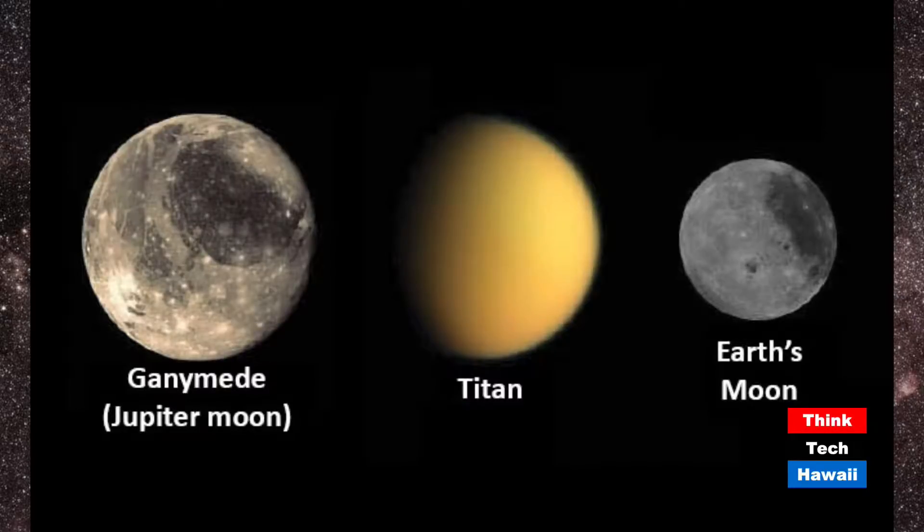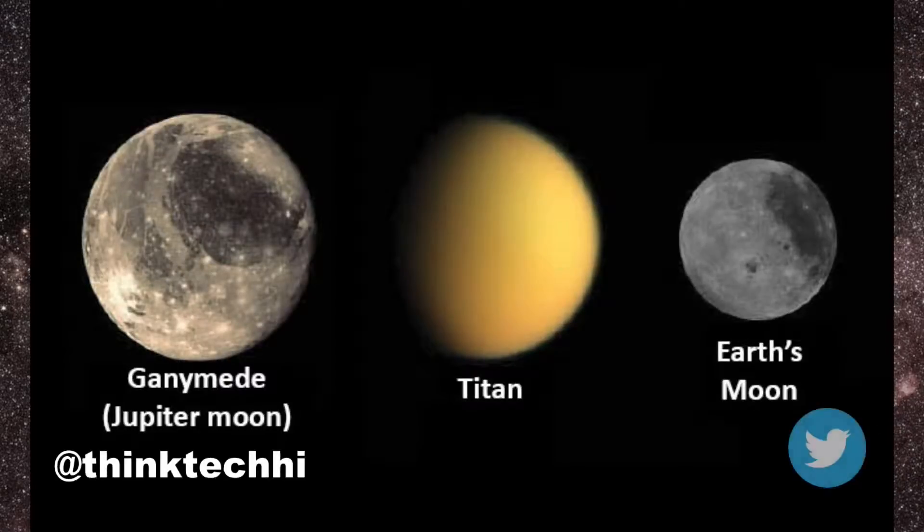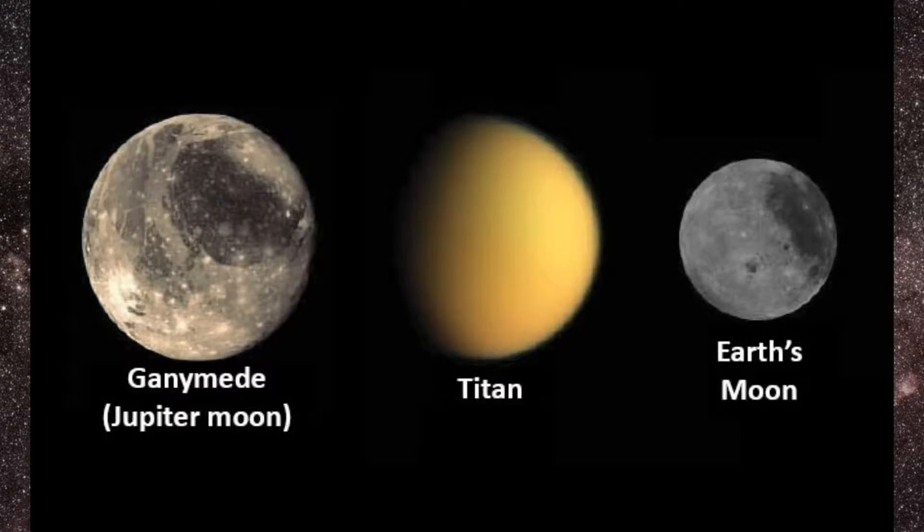This slide shows Titan — the orange fuzzy ball in the middle — drawn to scale alongside Earth's moon on the right and Ganymede, the largest moon in the solar system, which is a moon of Jupiter. Titan is the second largest moon in our solar system, but it's unique for a couple of reasons.